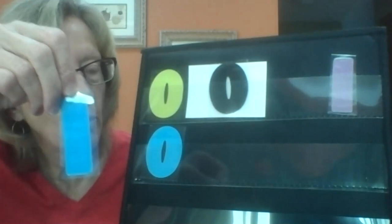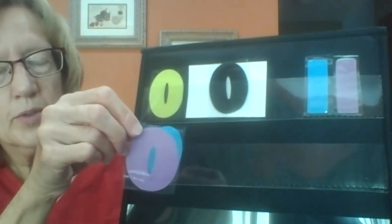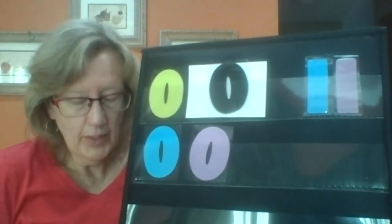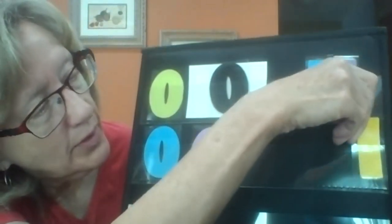What am I going to find next? What is this? It's a one! To sort it right, we need to put it over with the other ones. Let's see what I come up with next — it's another zero, so I need to put it with the zeros. And the next one — it's a one, so it gets to go over here.